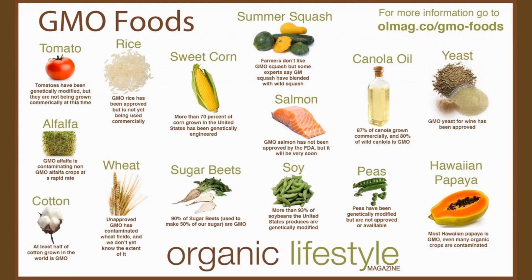As you can see in this diagram, tomatoes have been genetically modified but were not grown commercially at the time. For example, you may have heard about hybrid tomatoes, and rice is also a GMO approved product. Other examples include sweet corn, salmon, canola oil, yeast, some varieties of papaya, peas, and soy. At least half of the cotton grown in the world is GMO.